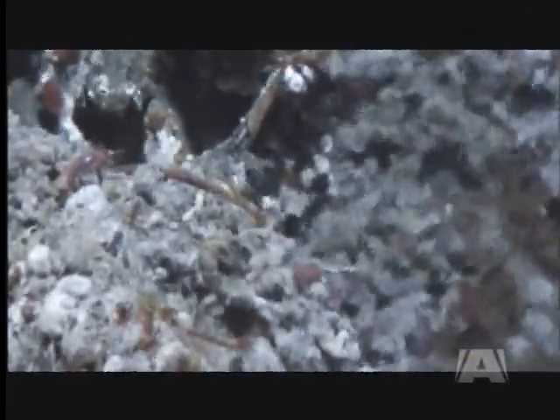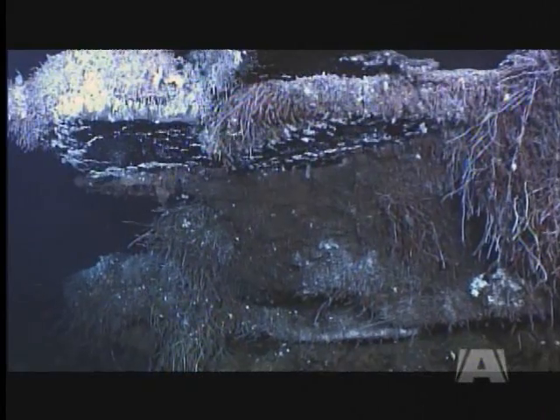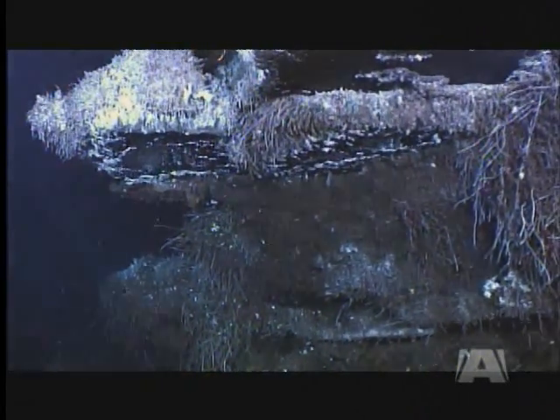Researchers also hope to learn about a number of other important issues, such as climate change, tsunamis, ocean pollution, and management. As Dr. Best puts it: there's no way we can even imagine what we're going to be learning in a decade — and that's exciting.